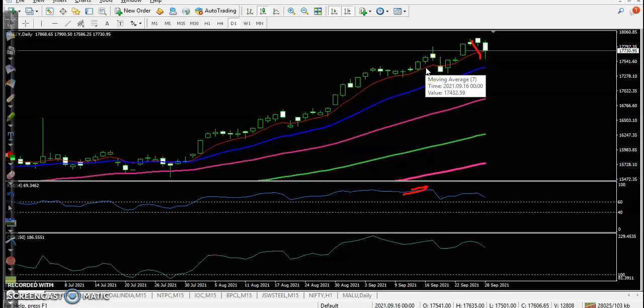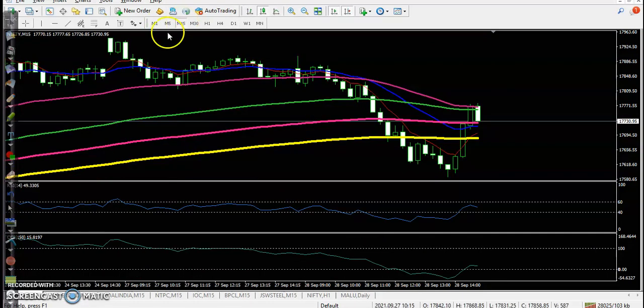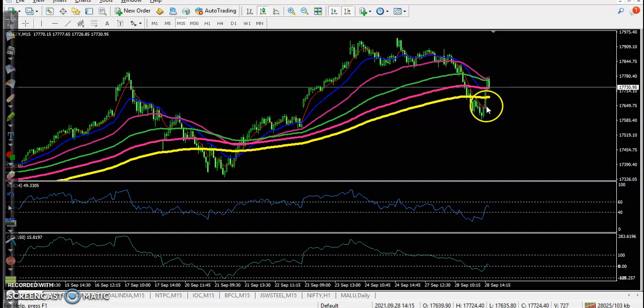If we look at a smaller timeframe, let's jump to the 15-minute timeframe. Here we have seen the 200 exponential moving average acting as support. If you look at previous market behavior, price dropped below it.